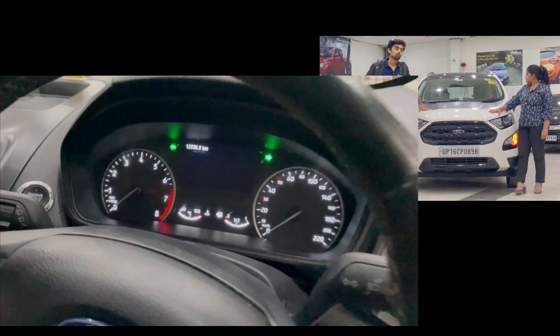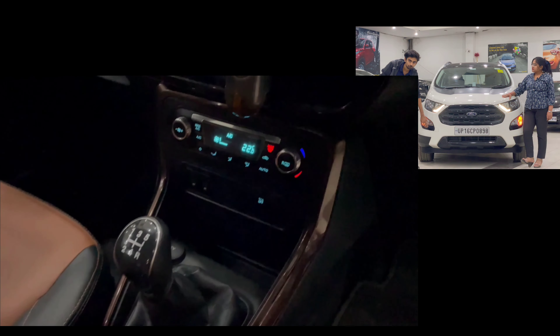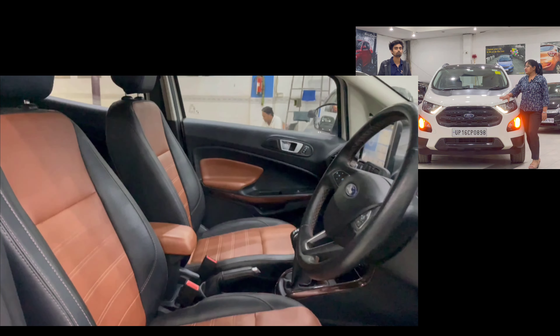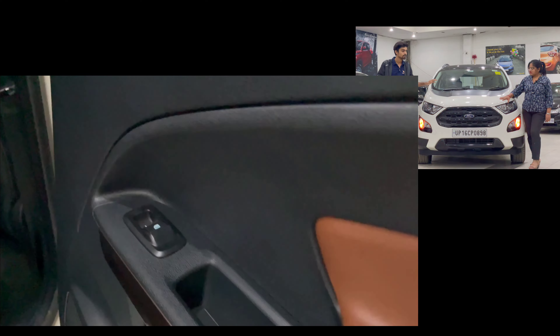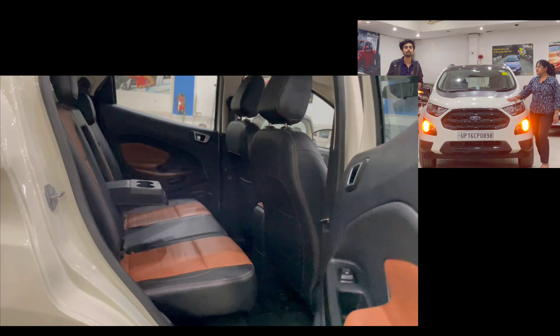This is the top variant — the Thunder Edition — which comes with a sunroof. This is the EcoSport Titanium Thunder. It has approximately 11,000 km on it with a full service record.